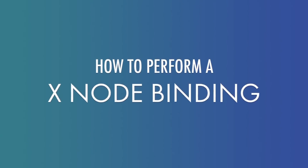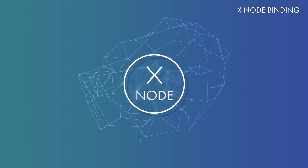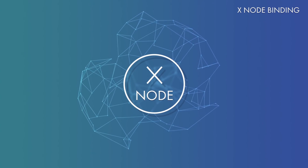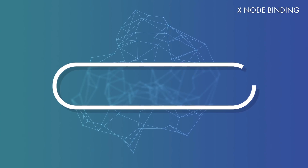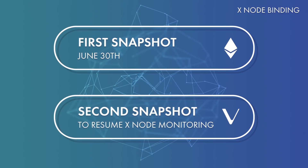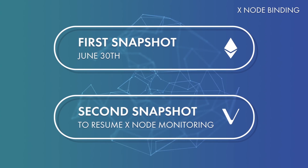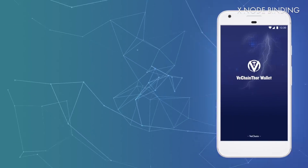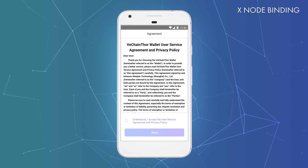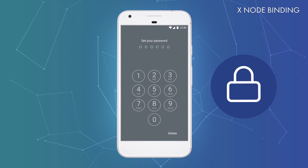As an Xnode holder, you need to transfer your Xnode to a newly created VeChainThor wallet address. It is essential that you pay attention to the following instructions, as critical mistakes could result in the loss of your Xnode. We initiate two separate blockchain snapshots — one on Ethereum on June 30th, and another on VeChainThor to resume Xnode monitoring. In between those two snapshots, you are free to move your tokens without losing your Xnode status. Don't be scared — the binding process is simple. Just follow the instructions. Start by opening the VeChainThor wallet app. Please read and understand the service agreement, and then click on the Start button. This is where you set up your login password to protect your wallet.